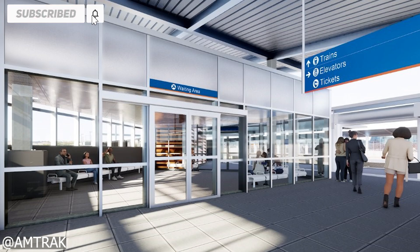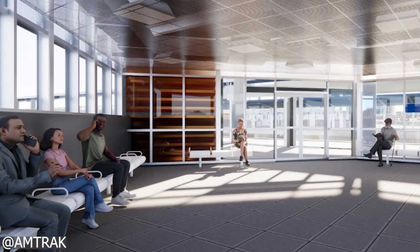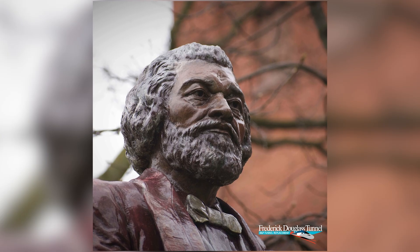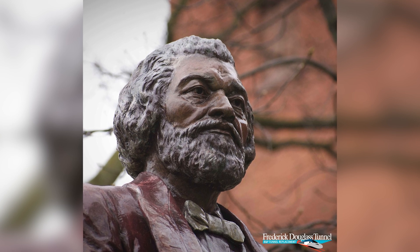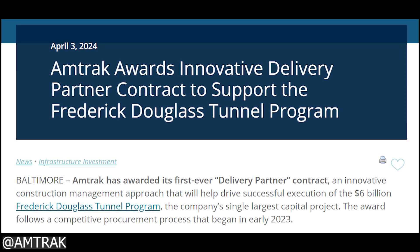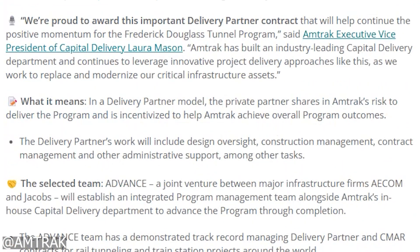The tunnel program is estimated to cost $6 billion, with funding secured through multiple sources: up to $4.7 billion from Infrastructure Investment and Jobs Act FRA discretionary grants, awarded in fiscal years 2022 to 2023, and $1.2 billion from Amtrak and the Maryland Department of Transportation, ensuring a collaborative funding model. In a notable shift toward modern project delivery, Amtrak introduced its first-ever Delivery Partner Model in April 2024. The advanced team was selected to share in project risk and provide oversight across design, construction, and contract administration.